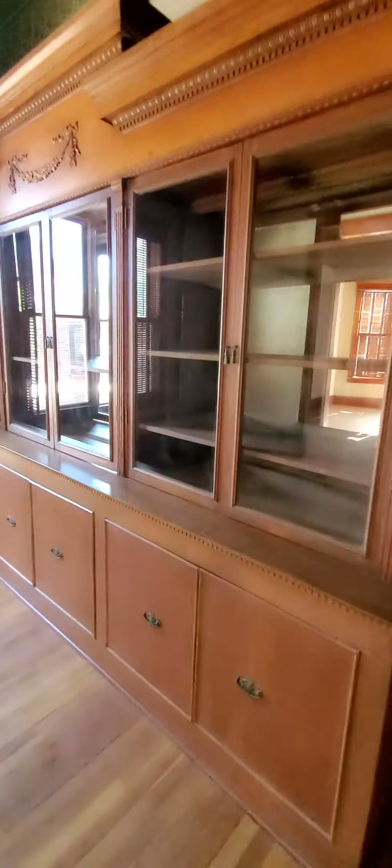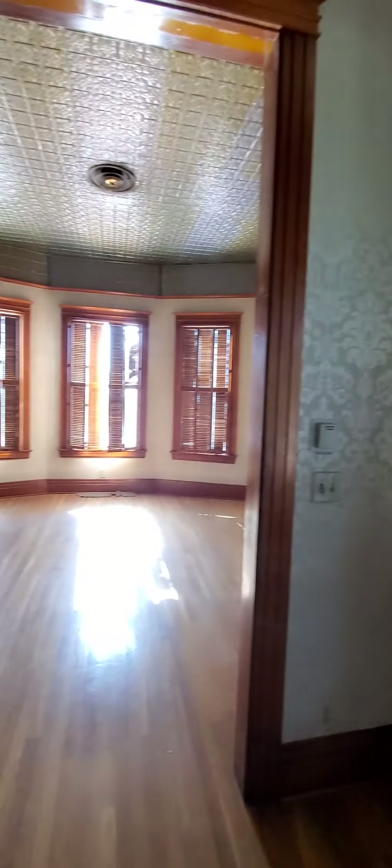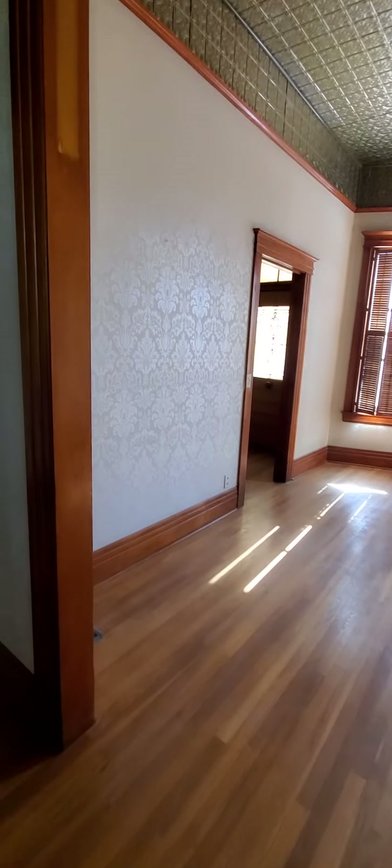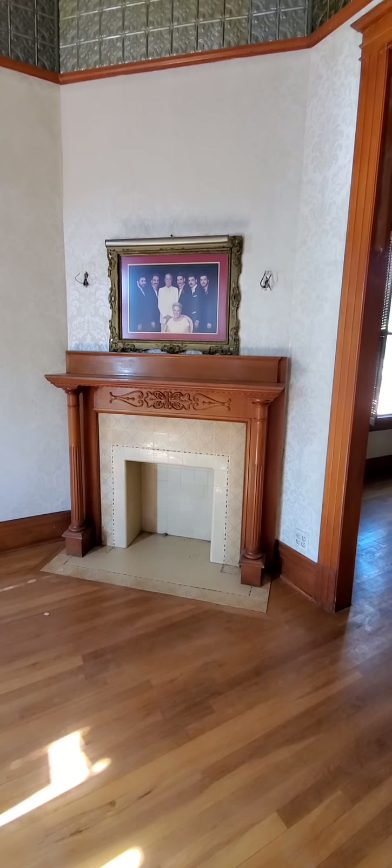The interior has original hardwood floors, built-in cabinets, wallpapered walls, very nice wood trim, and wood shutters. There's a fireplace, though I'm not sure it's actually functional — it doesn't look like it does anything.